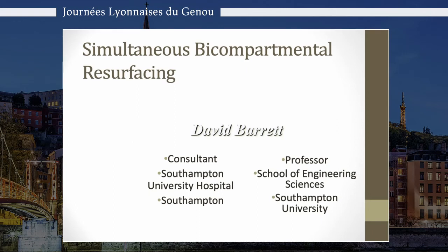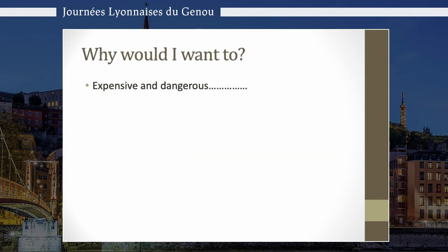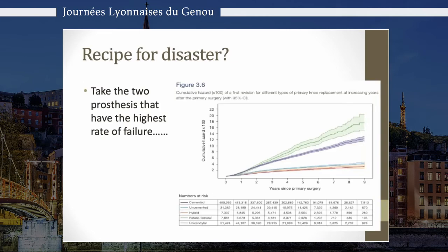My name is David Barrett and I'm delighted to talk to you about simultaneous bi-compartmental resurfacing. You might say, why would I want to talk about something that is expensive and dangerous? Is this a recipe for disaster? We take the two prostheses that have the highest rate of failure — patellofemoral and uni — and then combine them. So surely this is a recipe for disaster.